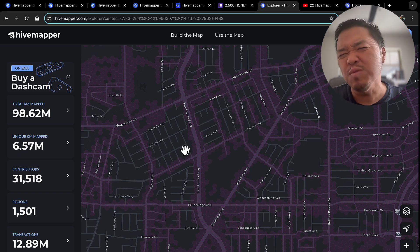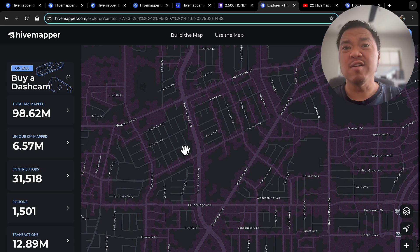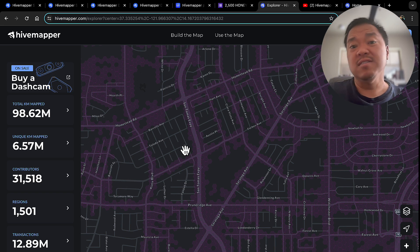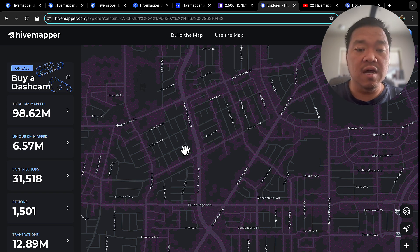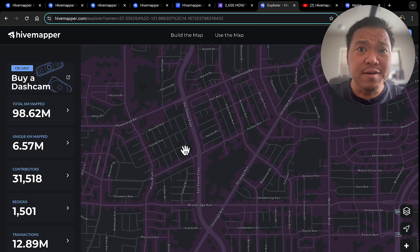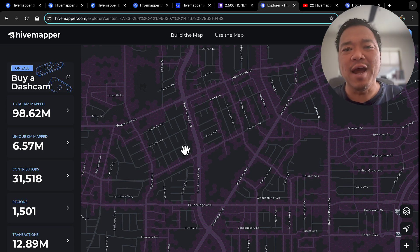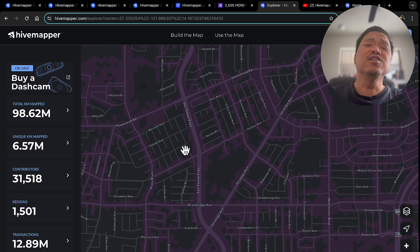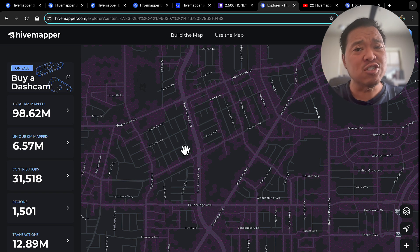I was told by Uber Eats and Lyft drivers they can make somewhere between $500 to $1,500 a week because they're just driving everywhere — down all these side roads to drop off packages, people, and food. I'm talking to some friends about doing a split: I'll buy the equipment and we share the earnings. Great opportunity — if you're going to do it, do it now. Don't wait. Get that extra Honey.